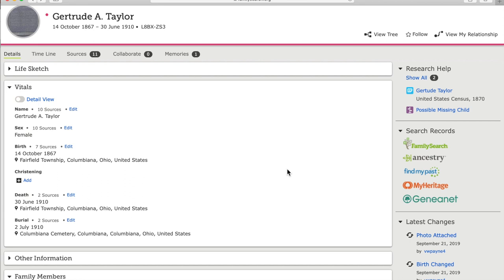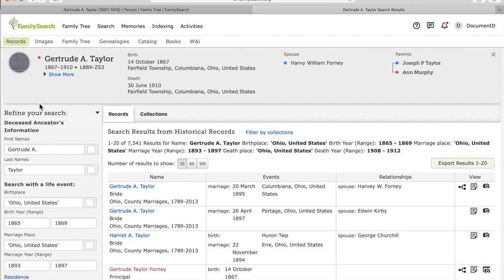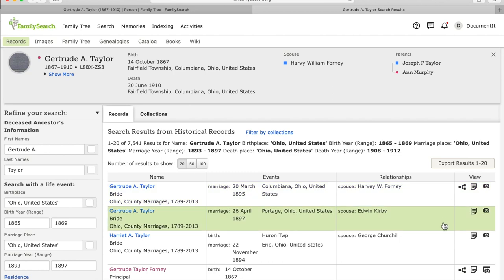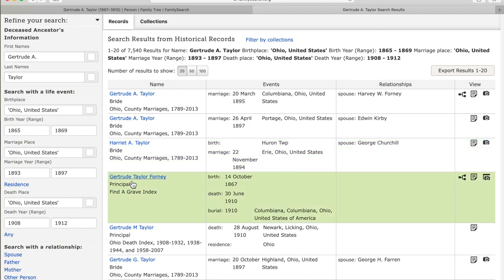A third way to find records from an individual's person page is to use the Search Records feature. Clicking on the FamilySearch logo under Search Records takes general information from the individual's vital section and puts it into a search engine, saving you from having to type the information. A summary of the person's profile appears in the top banner, and the search parameters are shown in the sidebar on the left. Records near the top of the list are more likely to be for your ancestor. The pedigree symbol tells you a record is already attached to an individual, and you can compare ID numbers to see if it's attached to this Gertrude or another person by the same name. You can always coax additional records out of the search engine by entering different combinations of the facts you know about your ancestor.